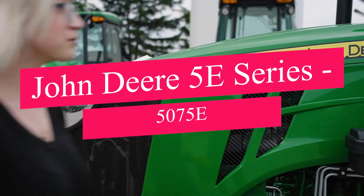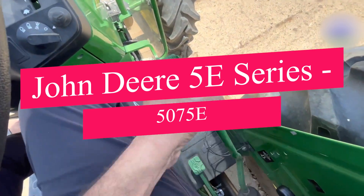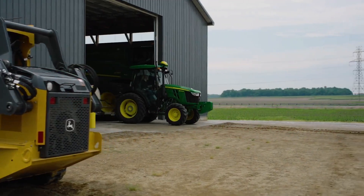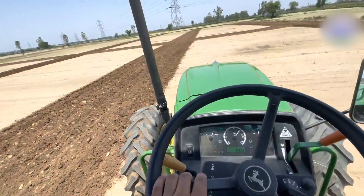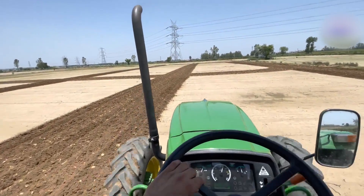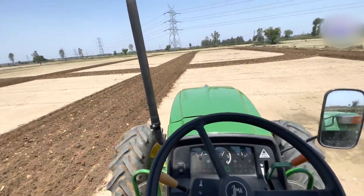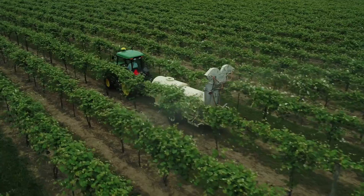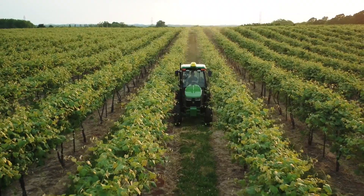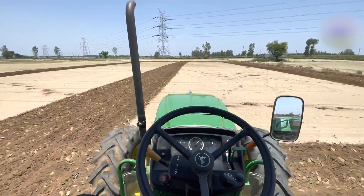Kicking off our list is the John Deere 5E Series 5075E. This utility tractor is a true workhorse, excelling in versatility and known for its durability. The 5075E's powerful engine and comfortable cab make it a favorite among farmers who spend long hours in the field. Whether you're tending to crops or managing livestock, this machine has got you covered.